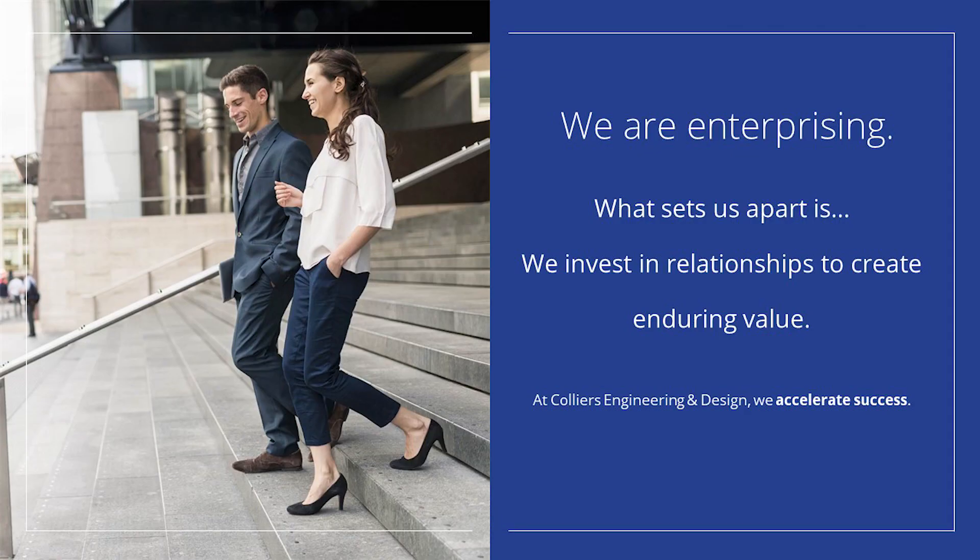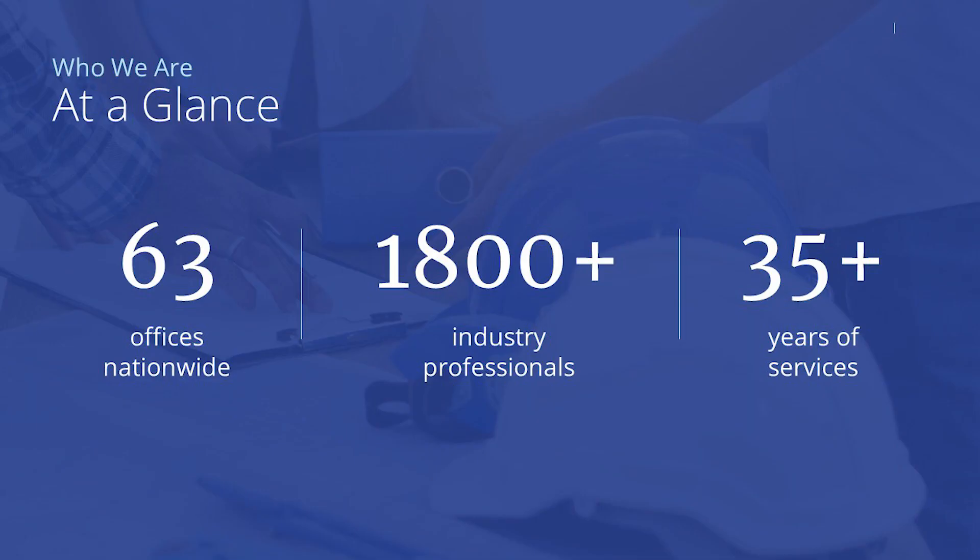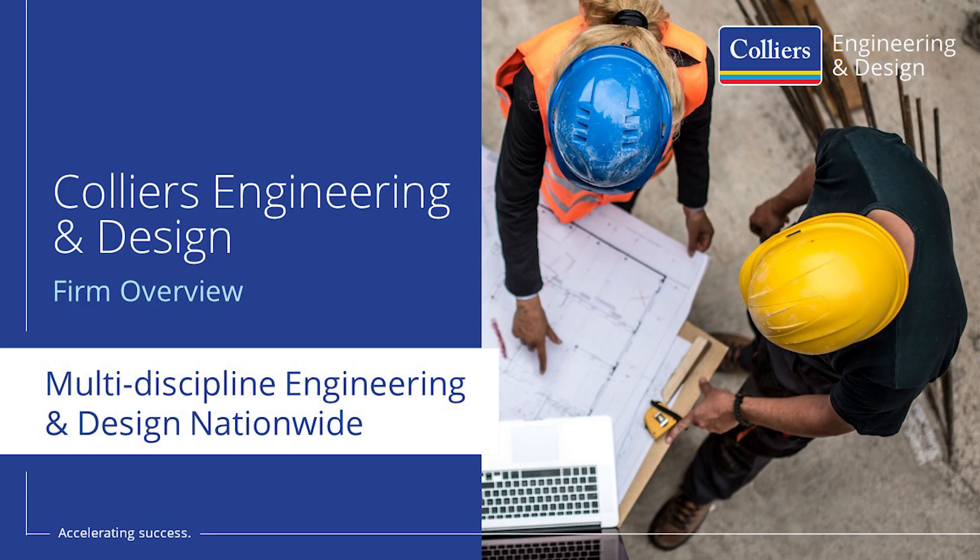With a focus on professional development and a family atmosphere, some of their offerings are a comprehensive mentorship program, a hybrid work environment, and competitive benefit packages. For more information about how you can join their team, find them on Twitter, Facebook, Instagram, and LinkedIn, or visit their website at colliersengineering.com.